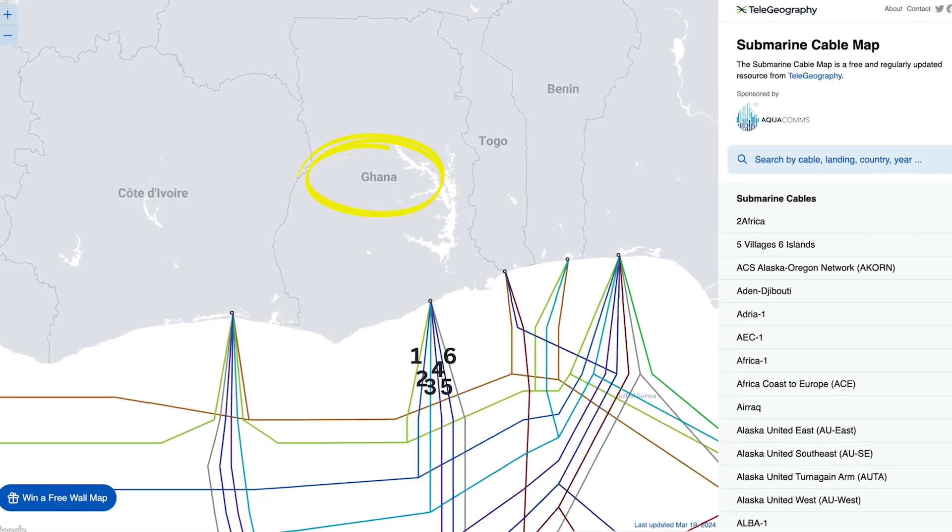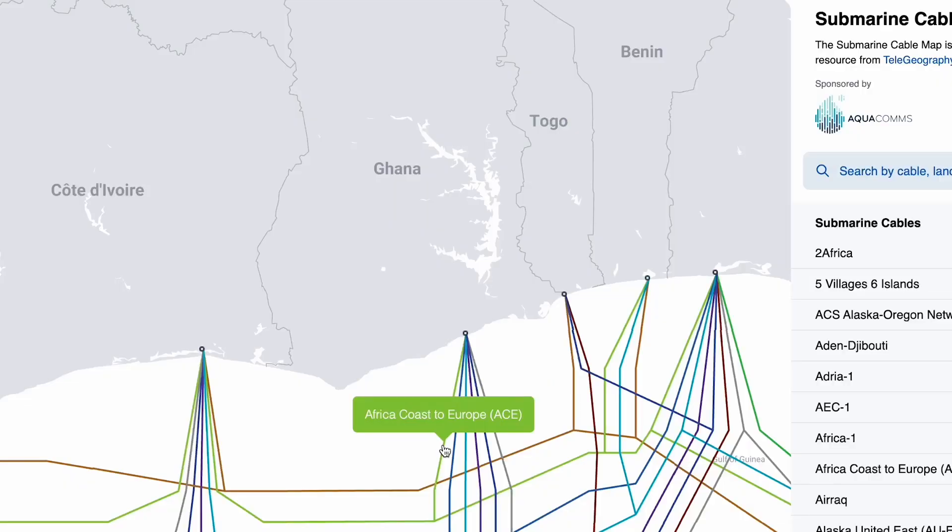So what happened to our internet? Ghana has six undersea cables connected to it, and these six cables are what have been providing us with internet for the past couple of years. These six cables are Ace, Glo 1, Sat 1, Main 1, the West Africa Cable System, and the latest one, which is 2Africa.